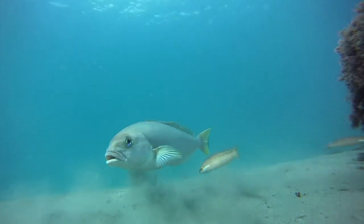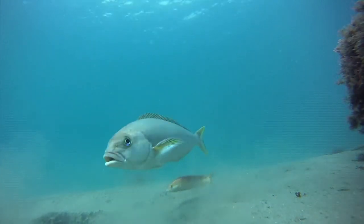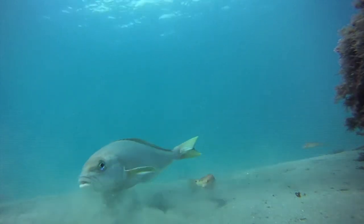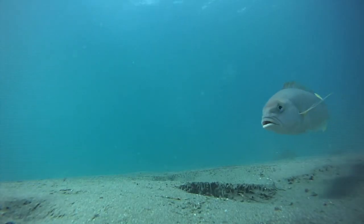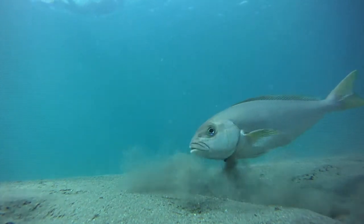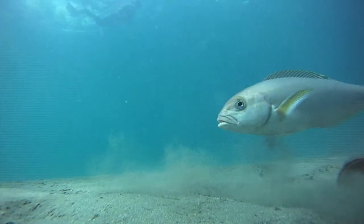The rock wrasse seems to know that small prey can be passed by the gill rakers as well. The prey, too large for the gill rakers, is separated from the sand and then spat out.